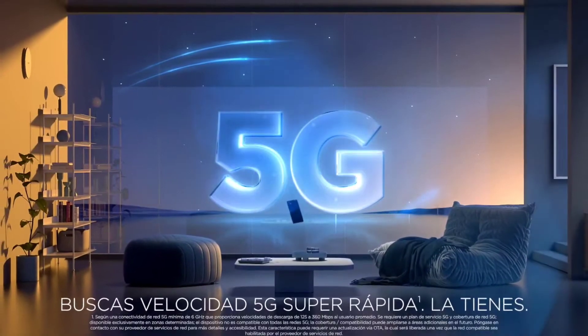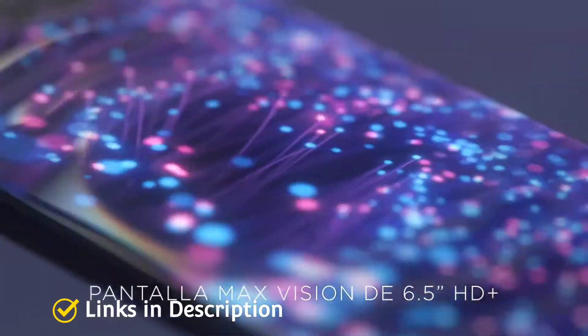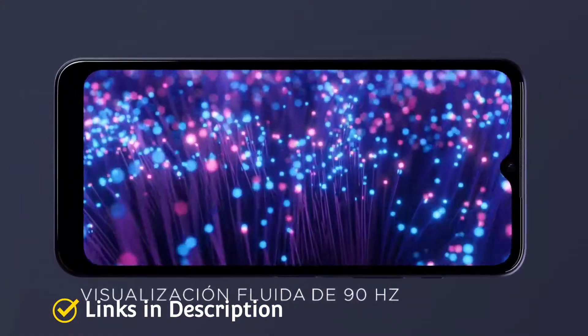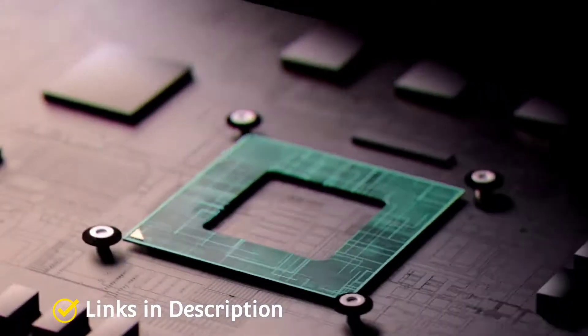The best Motorola phones may not be the obvious choice, but they can be much better value than the iPhones or the best Samsung phones, and some of them are even comparable in terms of features and capabilities.